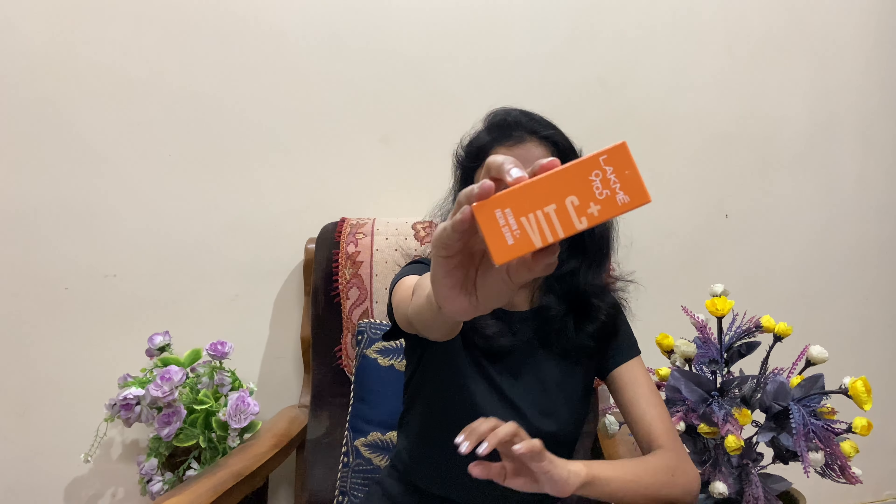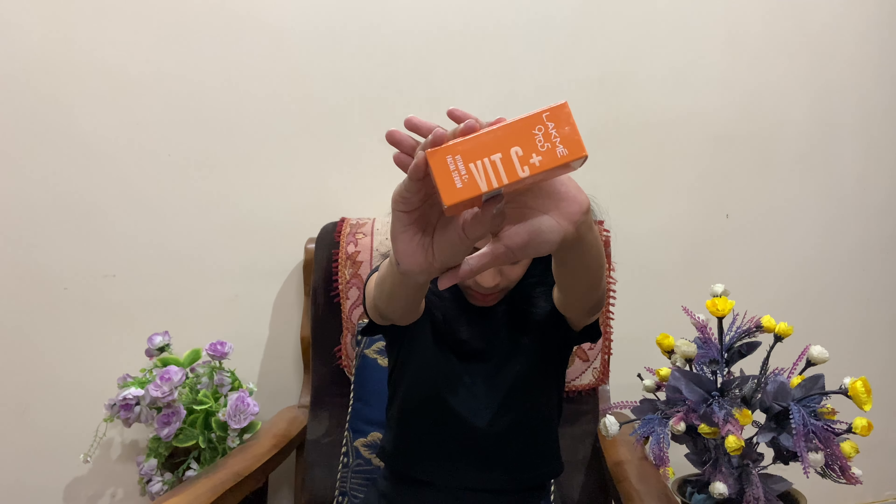The next product I have with me is the Lakme 9-to-5 Vitamin C Serum. I have been using the Minimalist Vitamin C Serum and I just wanted to try another serum on my skin, so I purchased a smaller one. The price of this product is 599 and on discount I got it for 449 rupees. I will be trying more and more Vitamin C serums and then I can give you a review on which serum suits dry skin — you will see that video on my channel in the future.